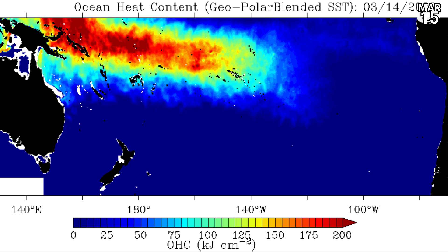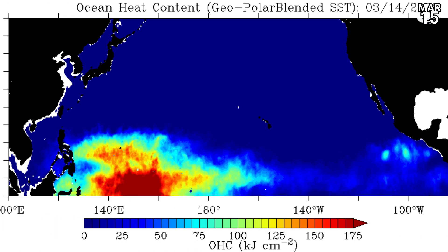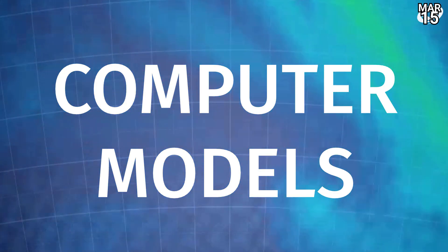Oceanic heat content looks like this — loaded with large amounts in the deep tropical zones of the South Pacific extending out towards Fiji, and in the Western Pacific it's really picked up in the last few days if you watch some of our older updates. There's a massive pool of oceanic heat content extending up now towards Guam and the Philippine Sea, which is really interesting to look at.